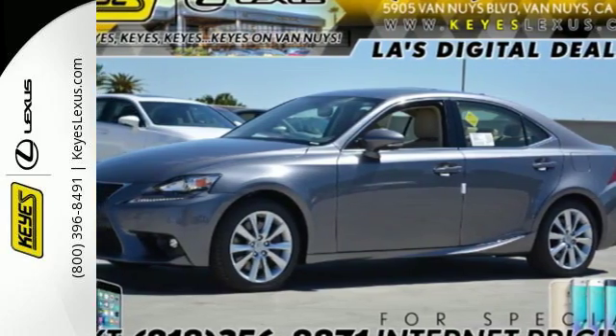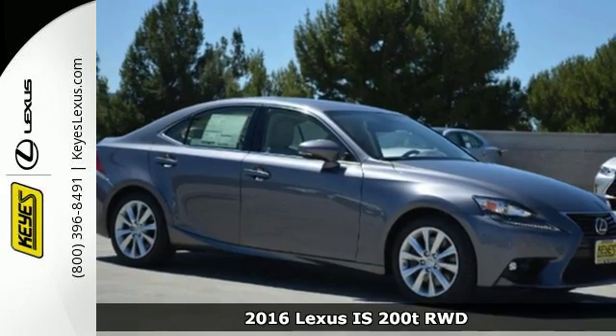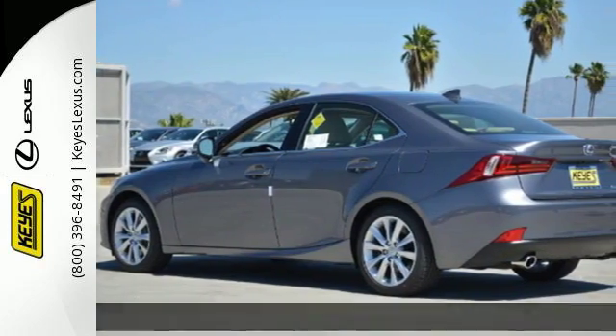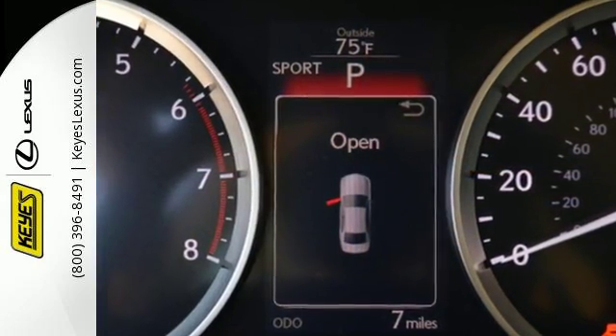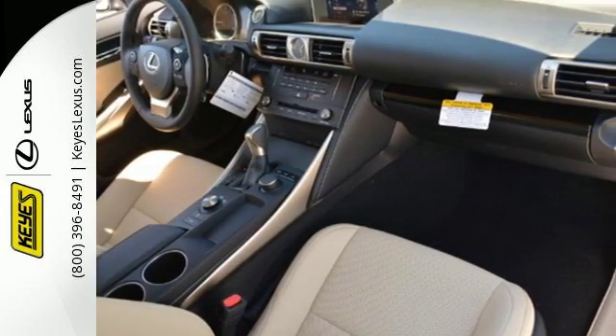Here's a 2016 Lexus IS. The bold, yet elegant shape is alluring, the grip to the road surprising, and doses of luxury fill the cabin with delightful possibilities. Impressive technology includes Lexus Inform, Siri Eyes Free, and a premium audio system.